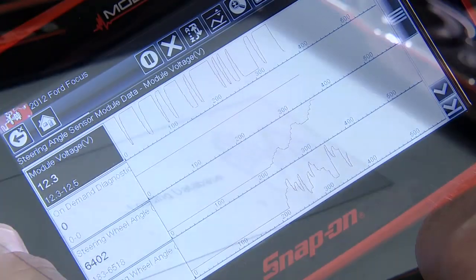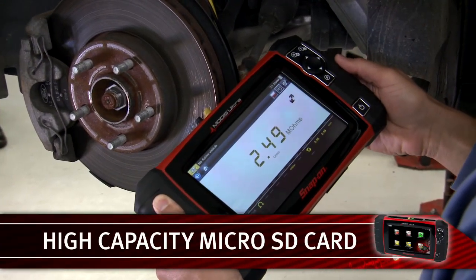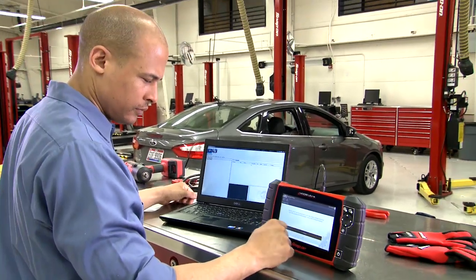There's plenty of storage for your data, screen captures, movies, and past vehicle I.D. on the high-capacity micro SD card. You'll have the tools to save, share, review, and store results in the tool or on your computer.